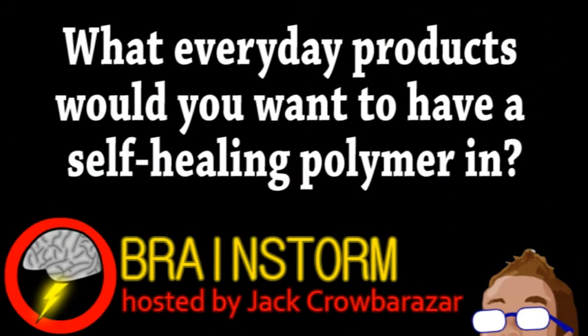We hope you enjoyed this episode. In reference to our second story, what everyday products would you want to have a self-healing polymer in? Let us know your thoughts on that and all the stories in the comments.